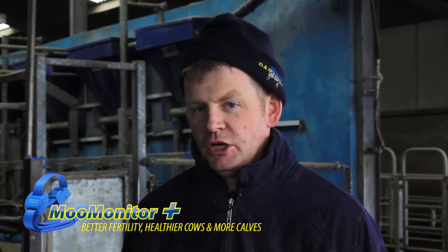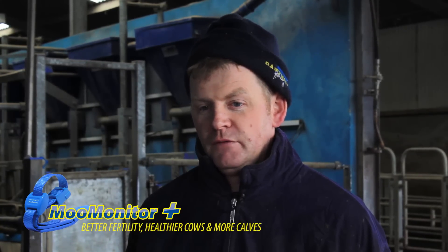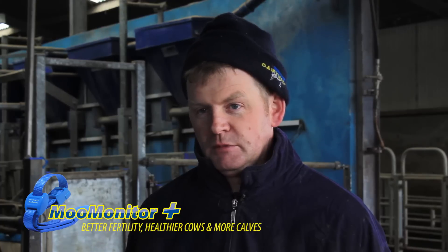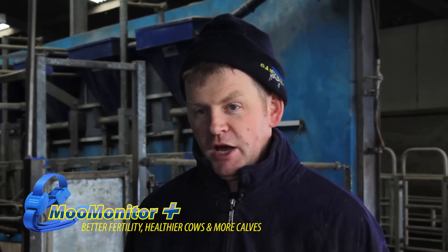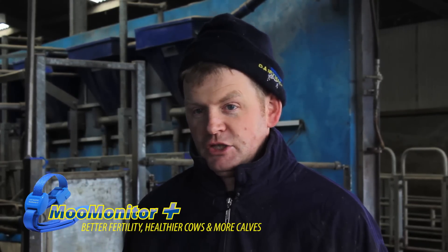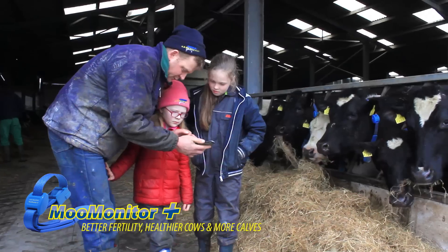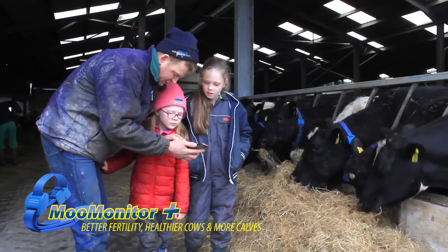If the MooMonitor can spare even one veterinary call in a year — and one call could be €200 to €300, not to mind several calls — that's already worthwhile. It means solving a problem before it happens, so that a problem becomes a challenge, and a challenge is always something you can overcome. In the long run, I think the MooMonitor will come into its own in monitoring the health status of my herd.